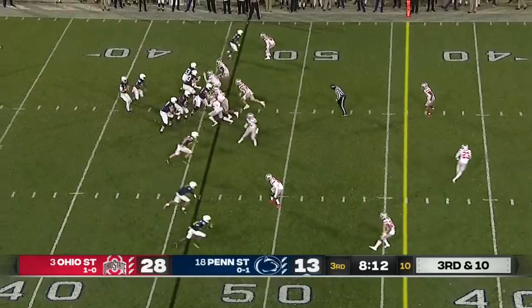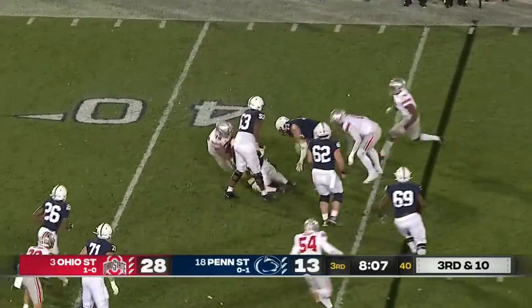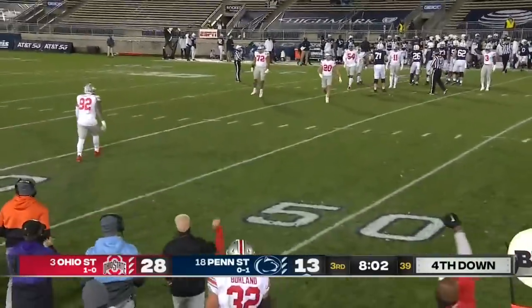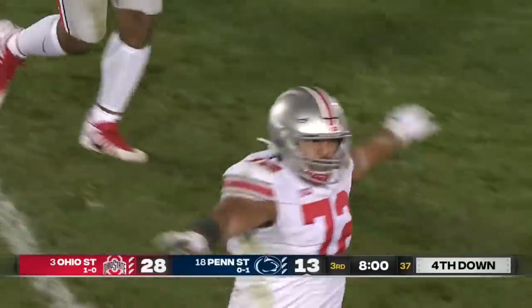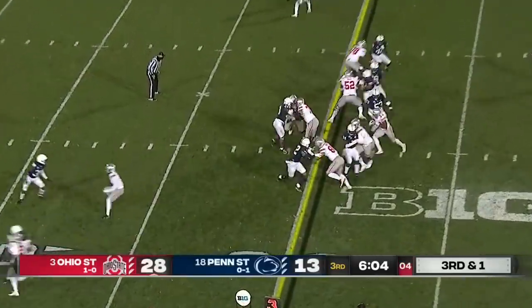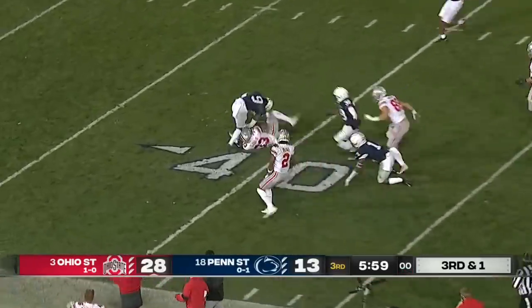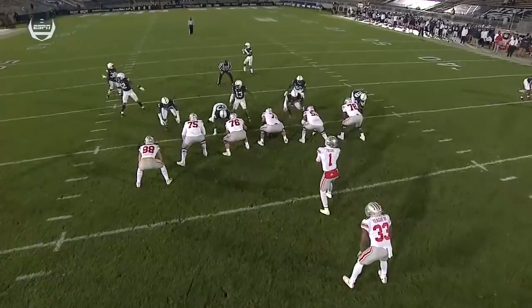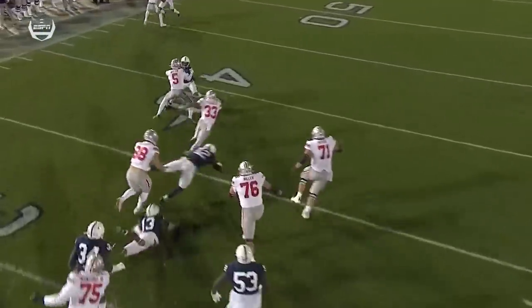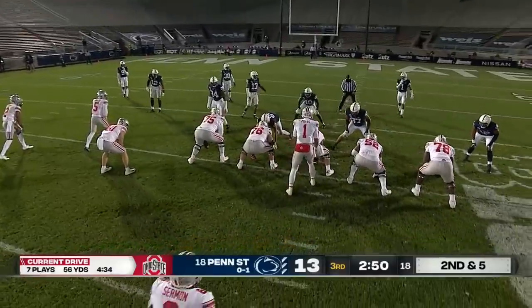Third and ten. Buckeyes bring some pressure and Clifford trying to stay alive. Warner got there early, got a hand on him, and then cleaning things up. Togiai has been a monster force in the middle of that D-line tonight. Hand up to Teague — barrels free. First down, one more diving forward to the Penn State 40. Nice job by Wilson, but nice job by the offensive line getting up to that second level and getting their hats on the linebackers.